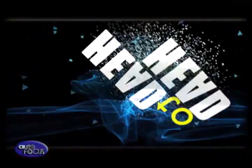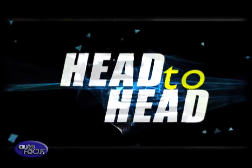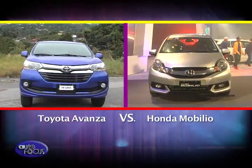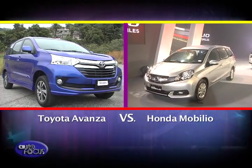This week's Head-to-Head features two subcompact seven-seat MPVs from Honda and Toyota. The Toyota Avanza and the Honda Mobilio promise big versatility with a small road footprint. We take a look at how each MPV fares with one another.